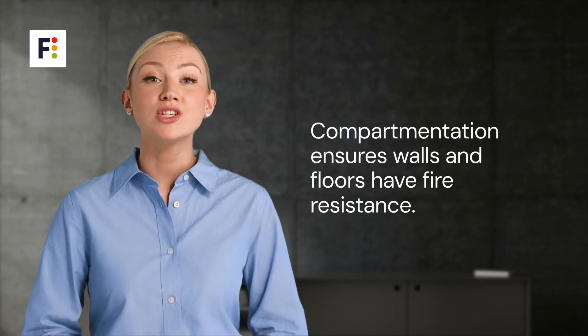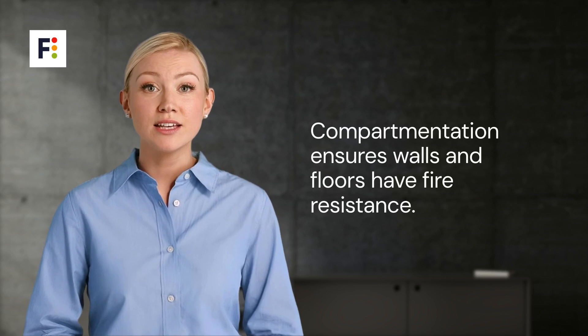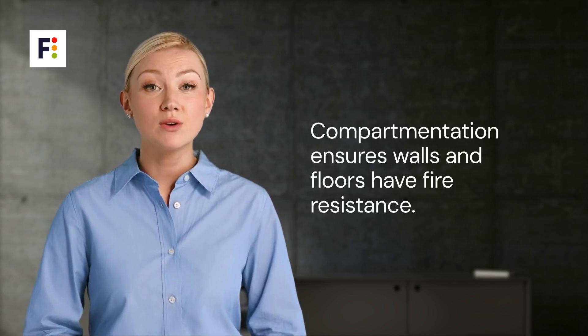In terms of practical application, compartmentation dictates that walls and floors should have a minimum fire resistance — typically one hour for houses and two hours for flats.